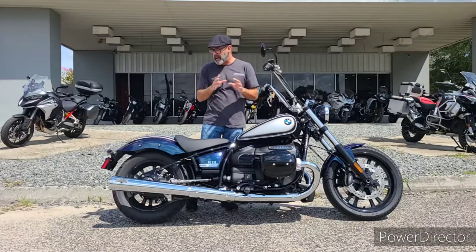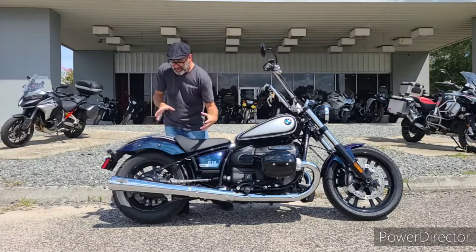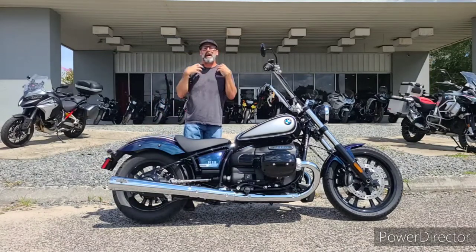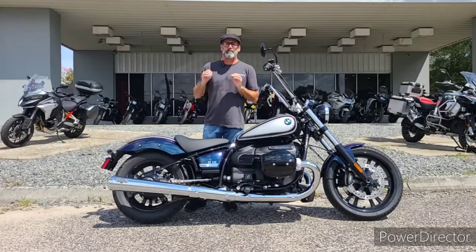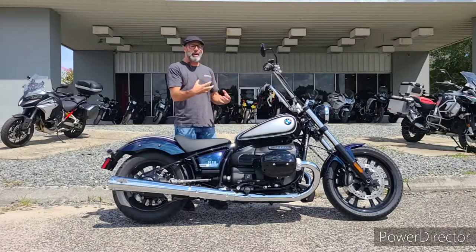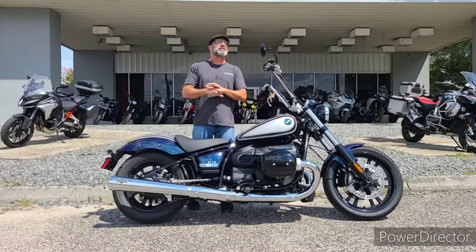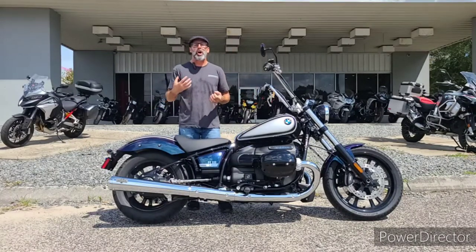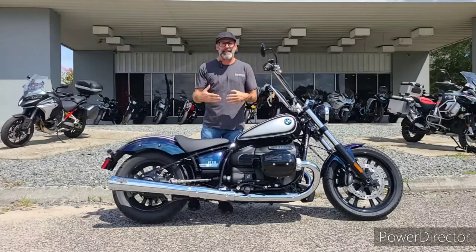This bike is a callback to the classic original R5 from way back in the day. They even take a page from that book with the shaft going right into the hub and how it's centered into the rear part of the frame. But guys, this is no vintage piece — we're talking 1800cc of air-cooled boxer motor, the biggest air-cooled boxer BMW has ever put on a motorcycle. It's pushing right at 100 horsepower to the rear wheel.